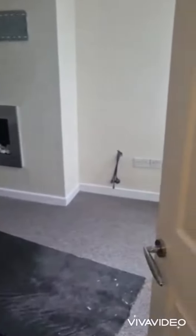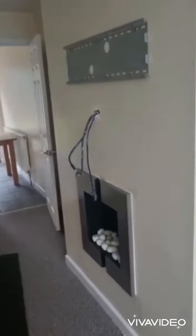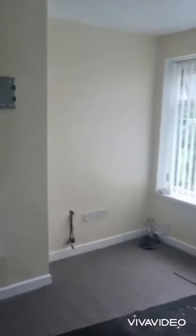Here we have your lounge. Brand new carpets and brand new walls. There's a feature decorative fireplace with space to put your television on the wall, and a large bay window.